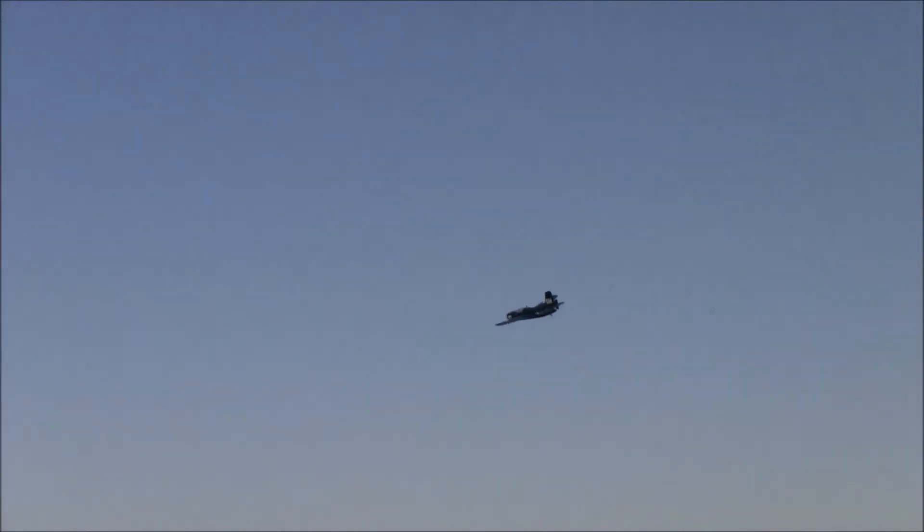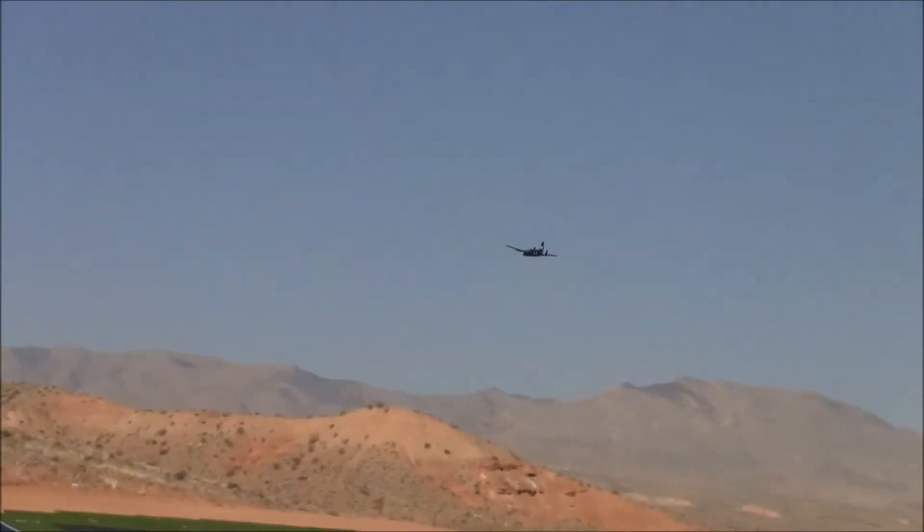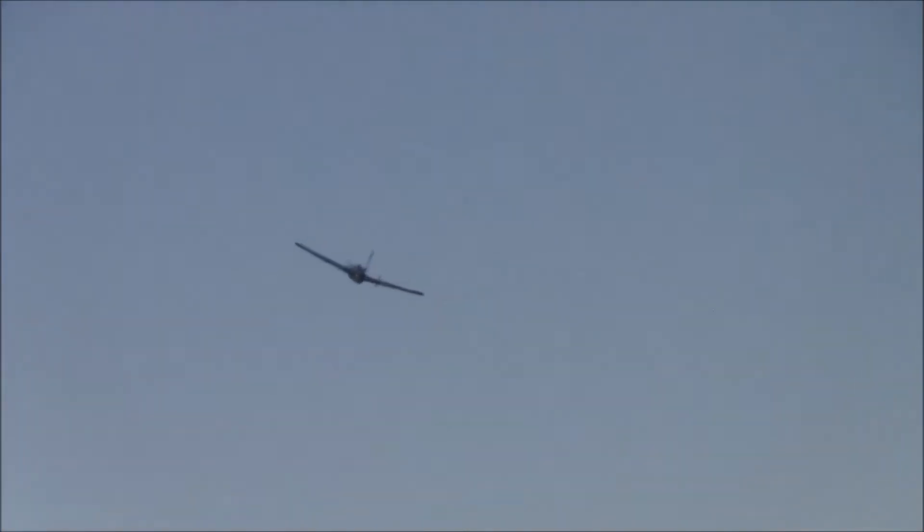We're out here at St. George, Utah. This is the John Morgan Electric Funfly — every year we have an electric funfly, and this has been going on for well over a decade. In a few short years we'll be approaching 20 years. It's really just an impromptu gathering of friends.